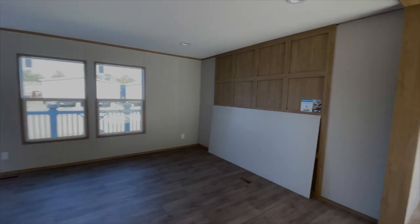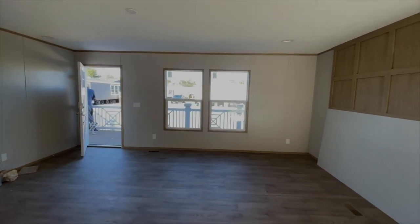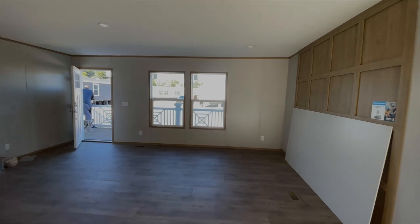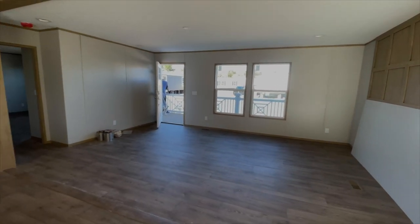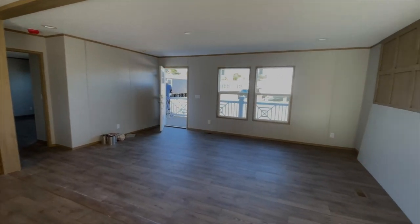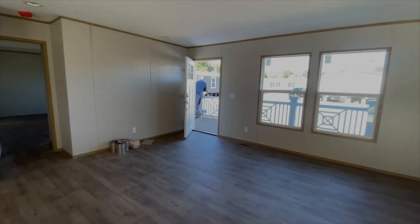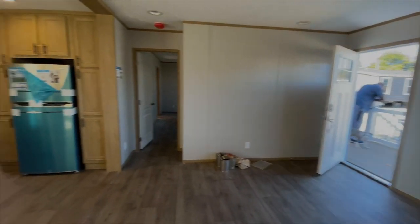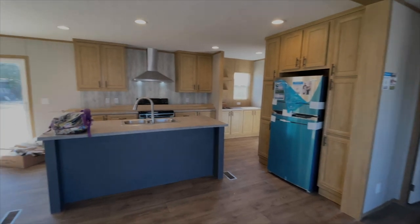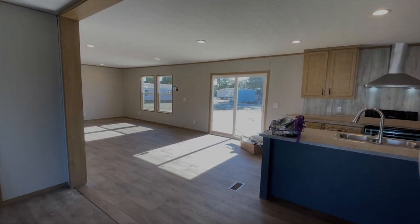This is the living room — you have all the space as the living room. And then if you spin around, you've got your kitchen, dining room, and bonus room over there.